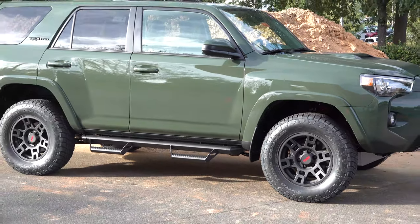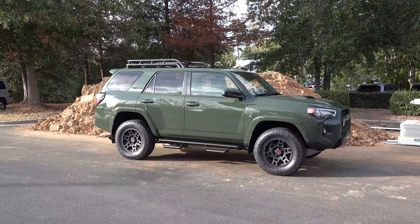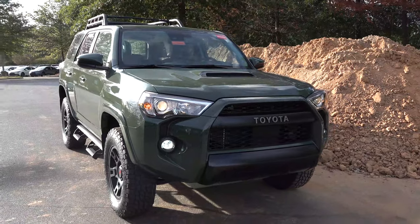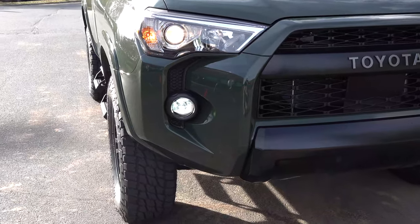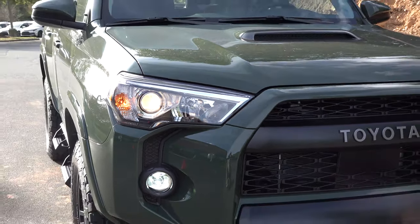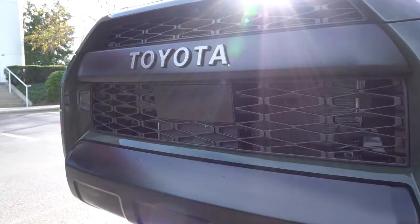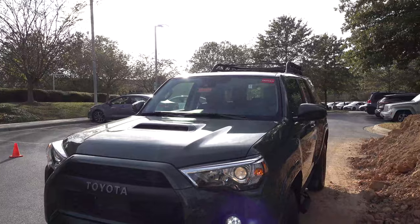It's got the Predator Pro step bars on it. Notice the dirt hill I chose as a backdrop — it seemed appropriate. This is an interesting color because when the sun hits it, it looks one way and then a different shade. Check out these high-intensity LED fog lights. It does have projector beam headlights, though I'd like to see LEDs there. It's also got Toyota Safety Sense — you can see the radar right there.